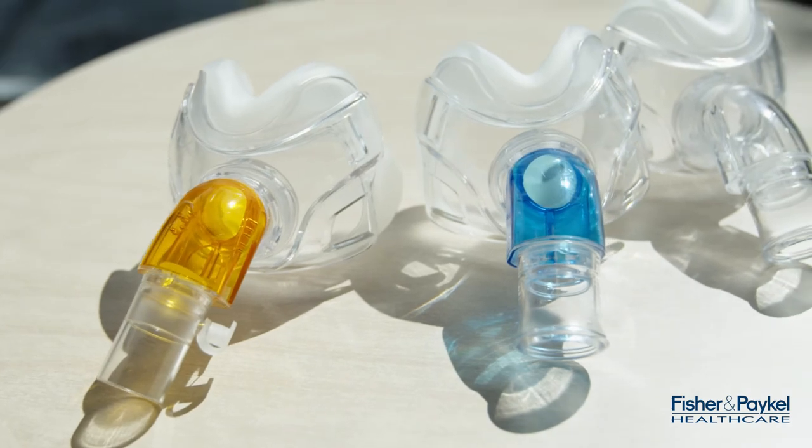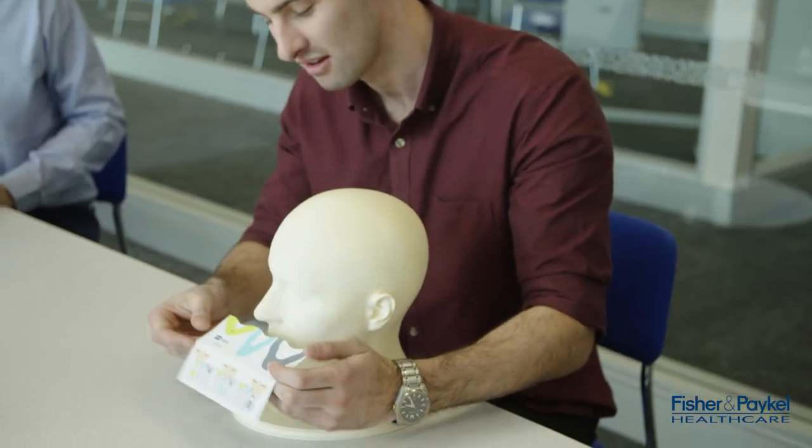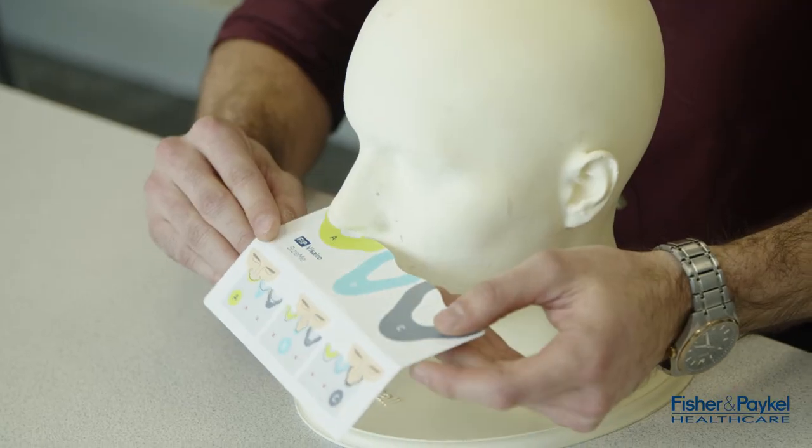The Vizera mask is available in three configurations and they each come in three seal sizes. The sizing of the seals is based on your patient's nose shape and not their head size. We are really excited about delivering a mask that enables a comfortable bridge-free NIV experience for your patients.